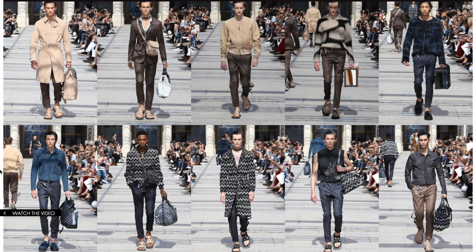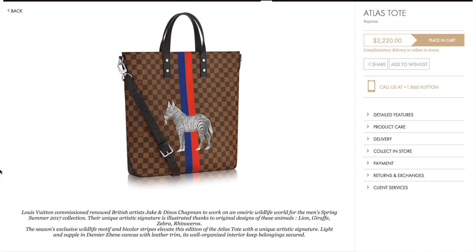The items I want to talk about, though, are the ones that are on a Damier Ebene canvas, and I'm going to start with the large items first and then work my way down.